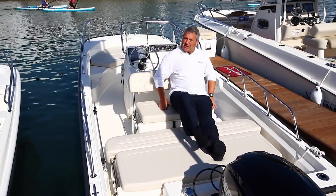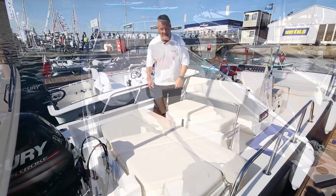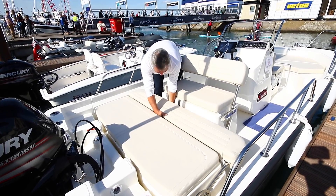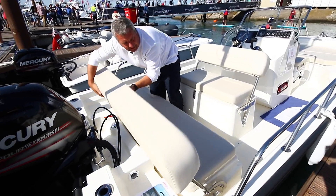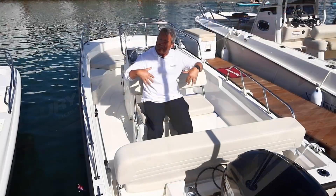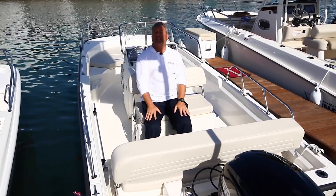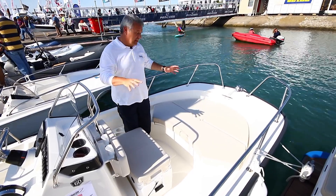It's this section where the boat really comes into its own. Basically, this bolster lifts up and can be used to make a nice sociable area here. It actually folds down as well to make a nice sun lounging area, or for a water ski observation post.